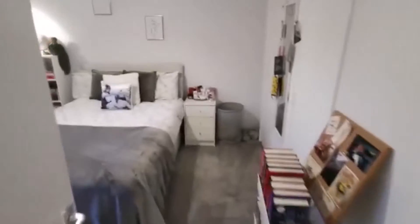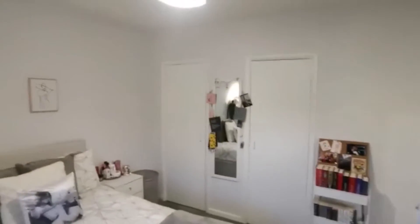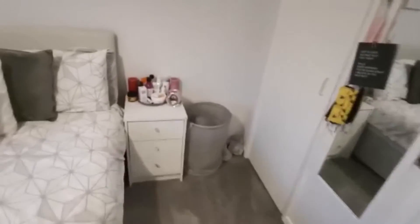This is bedroom number two — a really sizeable double. There's ample room to walk around with furnishings throughout. We've got two built-in wardrobes over there, plenty of space to manoeuvre around both sides of the bed, bedside tables, and a desk on the other side. Lots of room.